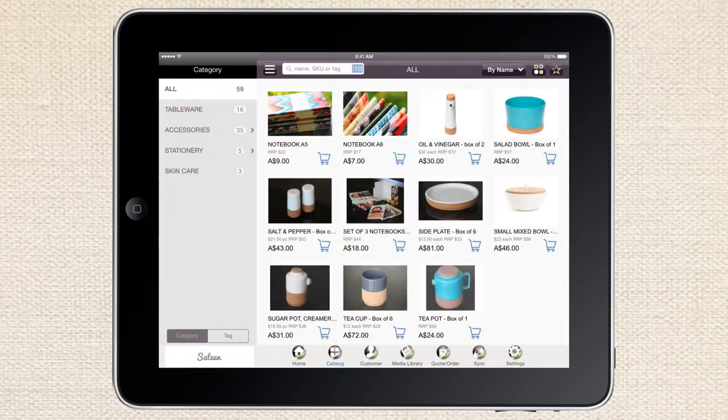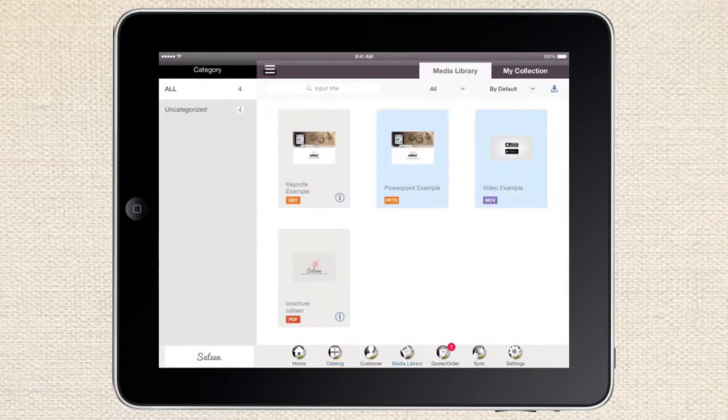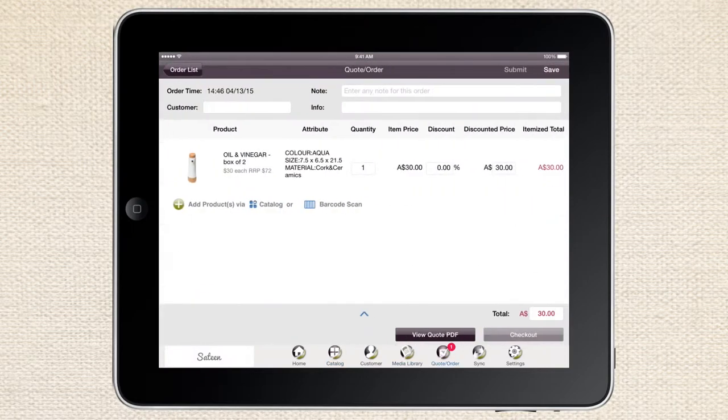Welcome to the Showcase Sales App. Get ready to finally trash those bulky catalogs, outdated brochures, and time-consuming order sheets. In minutes, Showcase takes your entire sales process mobile. Just upload catalog and sales materials into one easy system and start selling with your custom-branded app.